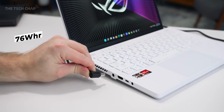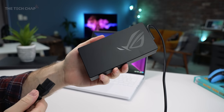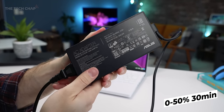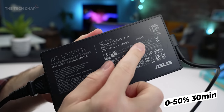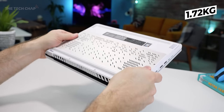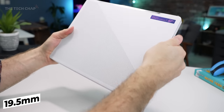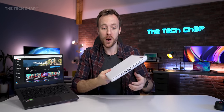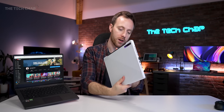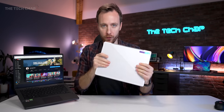Powering everything is a decent-size 76Wh battery with charging via DC or the Type-C ports. Oh, and also the power brick is a little bit bigger now — 240 watts, up from 180. You barely feel this carrying around in a backpack. If you have the money, this would be a really good work and gaming laptop for students as well. You could carry it around all day, especially as the battery life is better now.